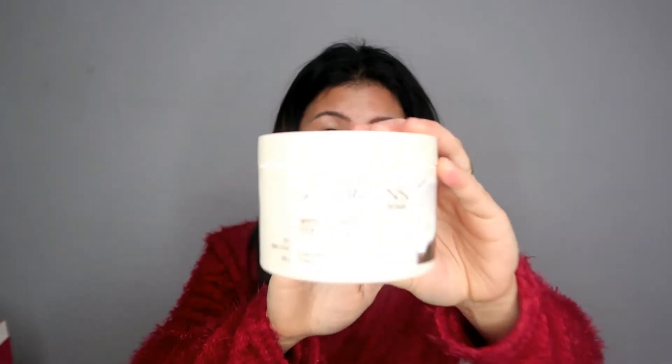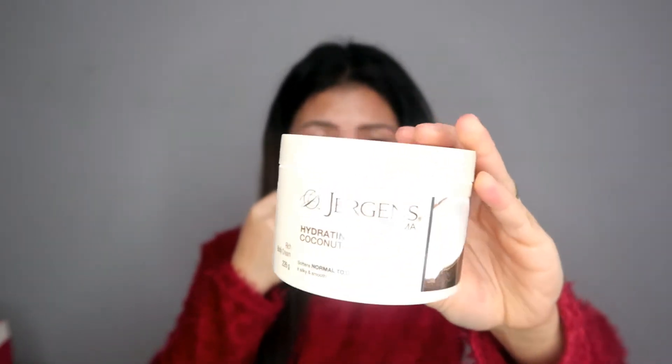Next is Jergens Crema Hydrating Coconut Milk — I bought this for removing makeup as a cheaper version. It has 226 grams and contains coconut oil, which is nice. It smells good and you can use it on everything — your hair, your face. It's a good affordable option and it's $5.99 at 40% off.